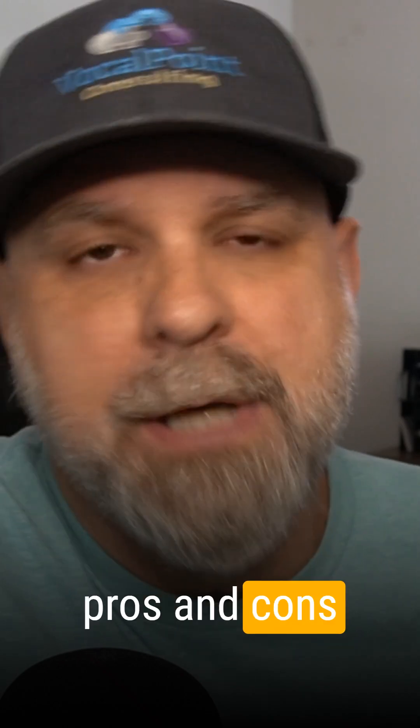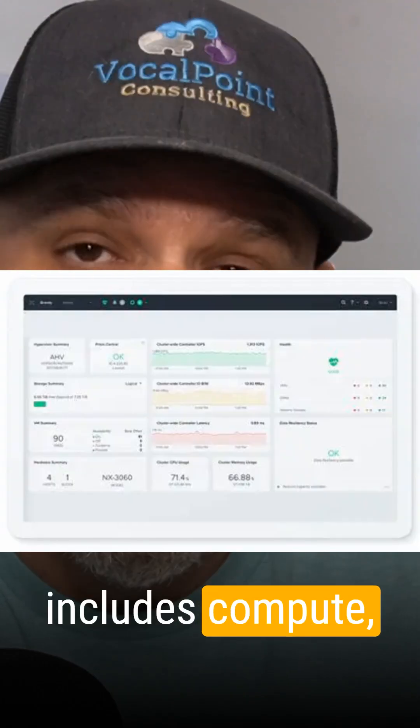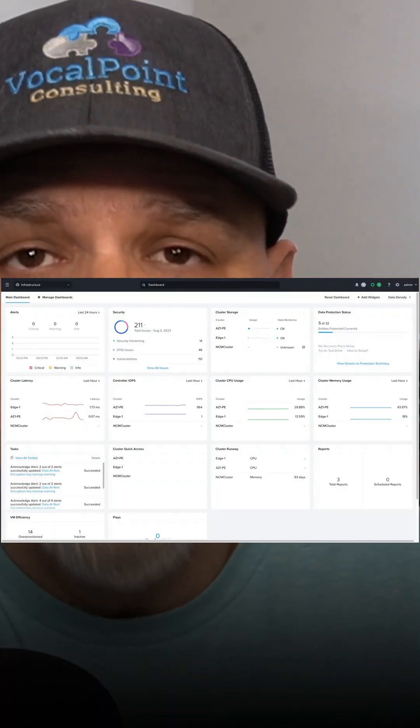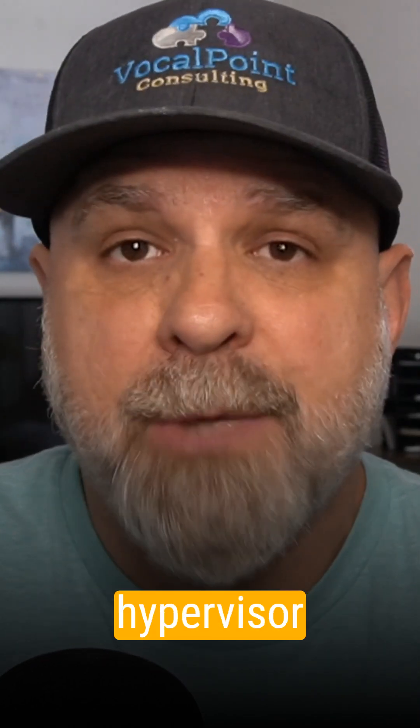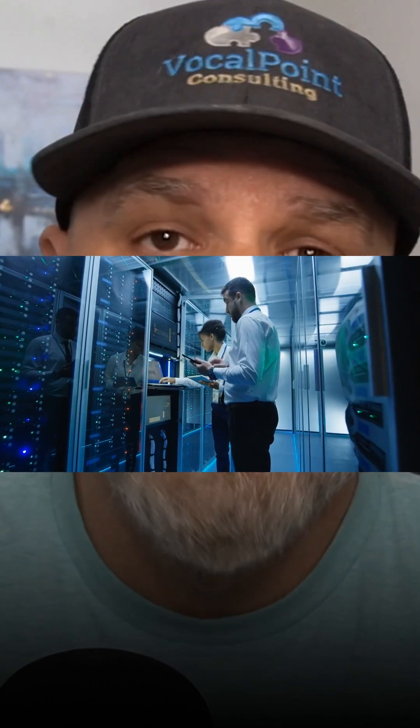So what are the pros and cons when it comes to Nutanix? Well, pros: it comes with a unified infrastructure that includes compute, storage, and virtualization all in one platform. It also has an extremely clean UI with Prism, Nutanix's web-based management interface. Nutanix also has strong support, automation, and orchestration tools. Additionally, there are no separate hypervisor licensing costs. Lastly, it's a great fit for scale-out workloads in private cloud.